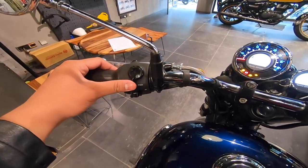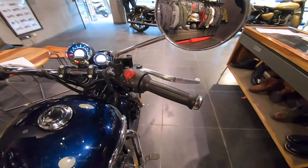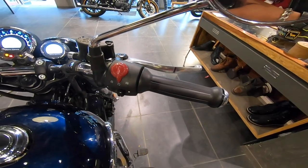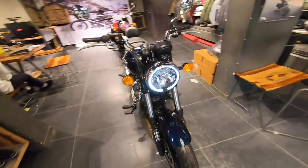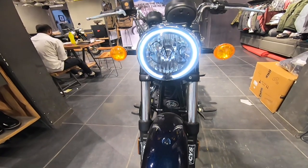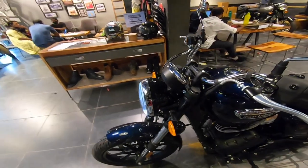You can see the light button and the pass light. There is a start button on the handlebar. This model here is in brown color and you can see the light button as well.